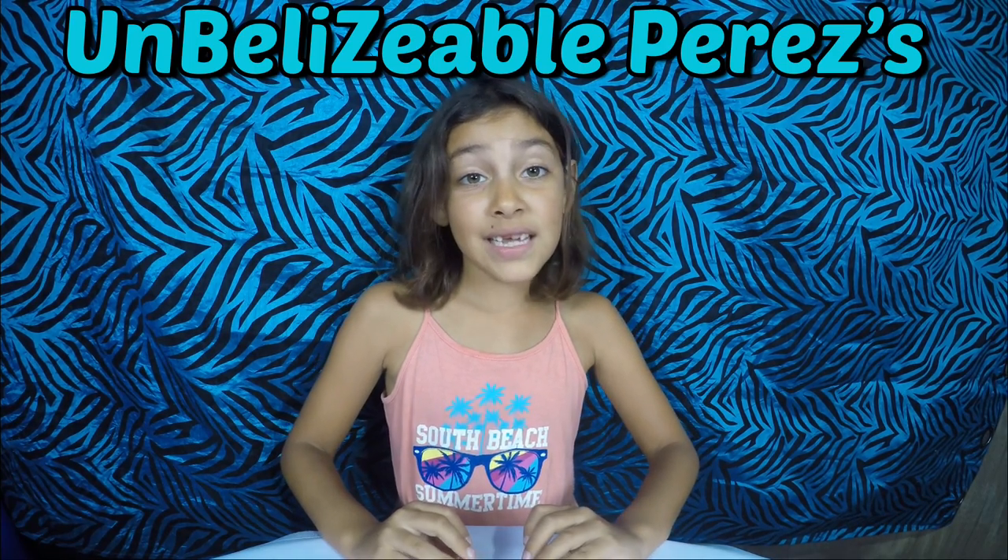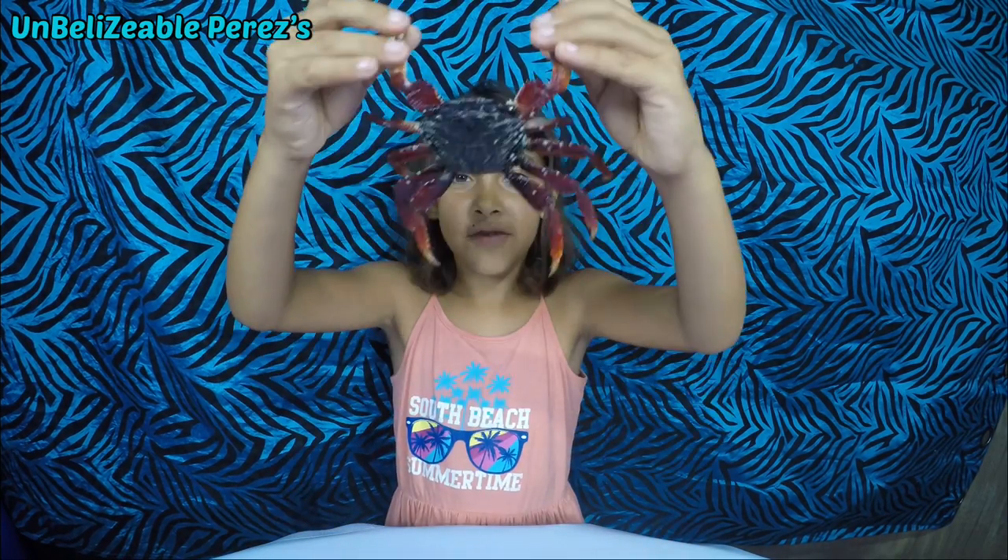Surprise! This is a new type of species — an unperfusible red crab.